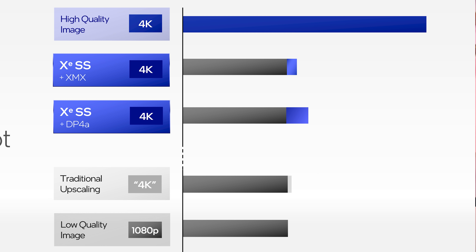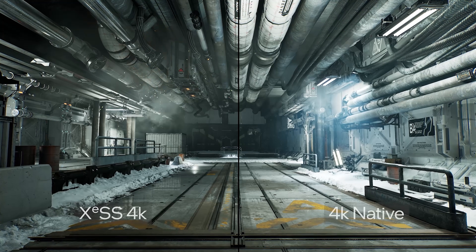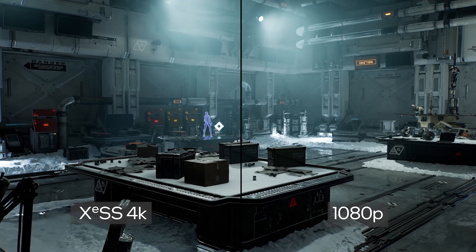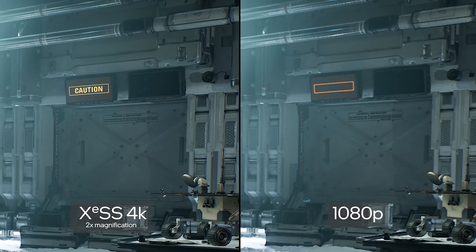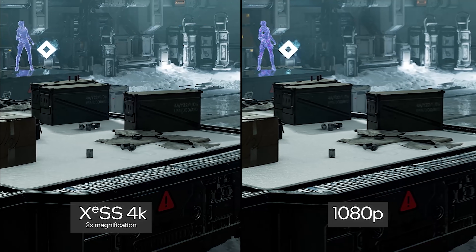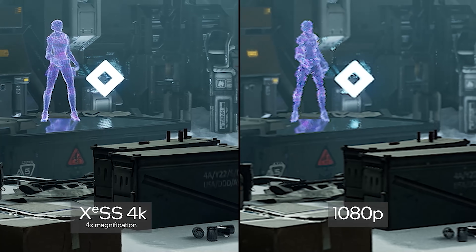From Intel's chart, XESS on their GPUs using XMX has slightly more overhead than traditional upscaling, but far less than rendering a higher-resolution native image. Running via DP4A on other GPUs shows about double the overhead of the XMX implementation, but still far superior to native 4K from a performance standpoint. Intel claims up to a 2x performance improvement over native 4K rendering. Visual quality comparisons shown during the presentation between 1080p upscaled to 4K using XESS and native 4K looked quite good, and the reconstructed XESS image was clearly far superior to the 1080p input, with notably few motion artifacts.